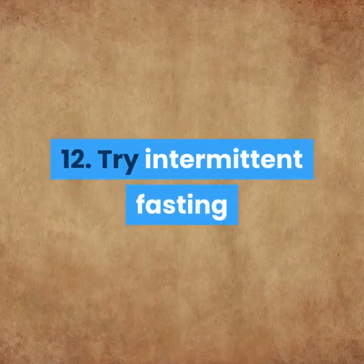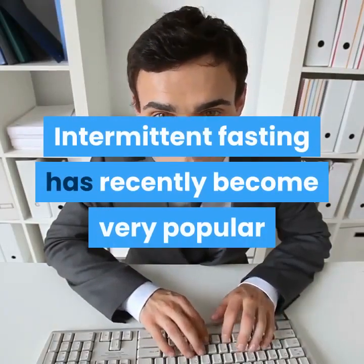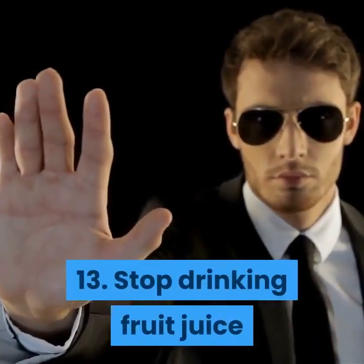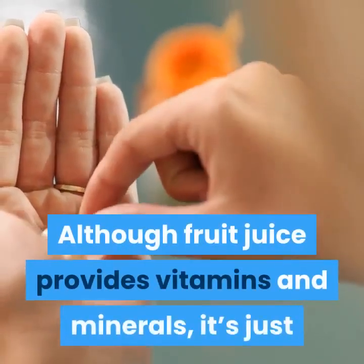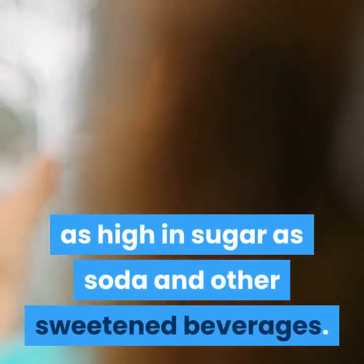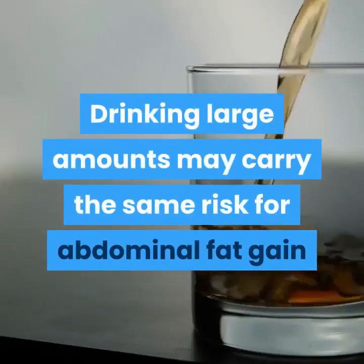Tip 12: Try Intermittent Fasting. Intermittent fasting has recently become very popular as a weight loss method. Tip 13: Stop Drinking Fruit Juice. Although fruit juice provides vitamins and minerals, it's just as high in sugar as soda and other sweetened beverages. Drinking large amounts may carry the same risk for abdominal fat gain.